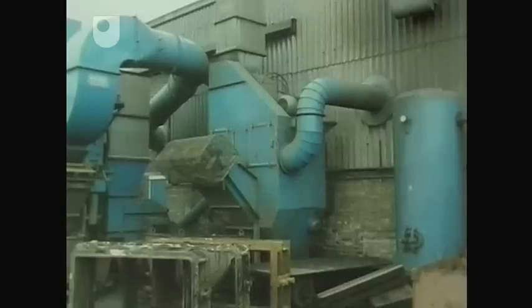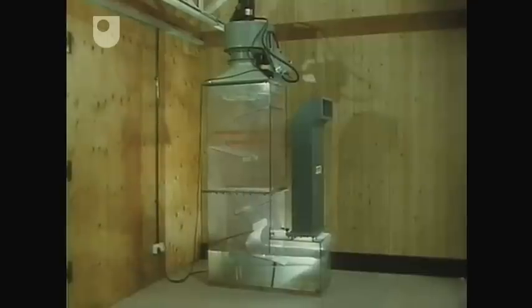Another solution is a wet collector. Here, a dusty air stream is cleaned by being passed through a turbulent curtain of water.